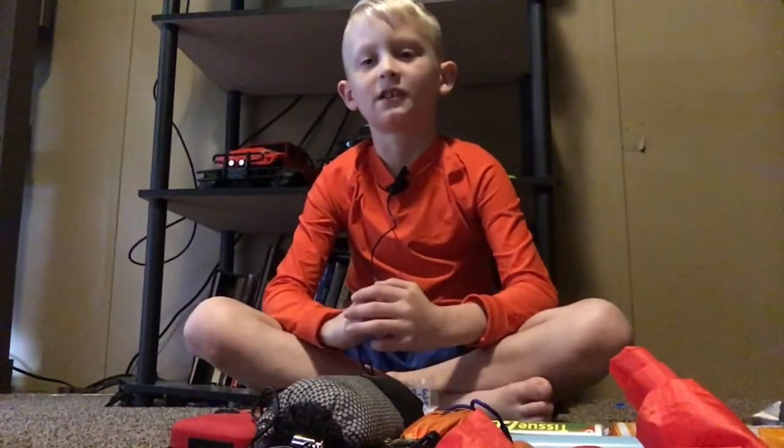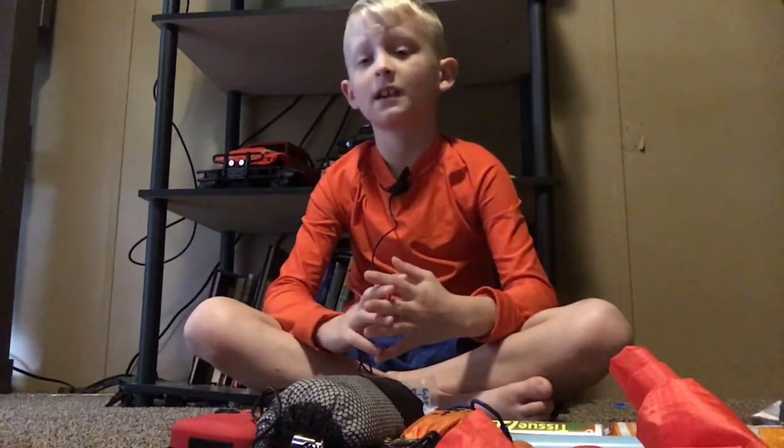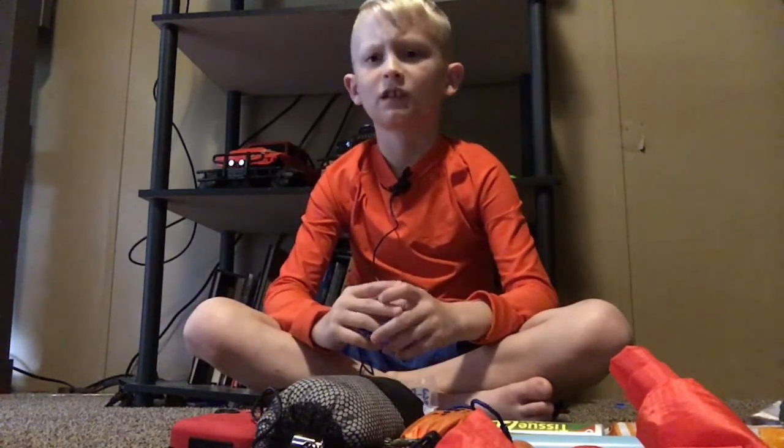What's up guys, it's XP here. Today I'm going to show you all my brand new camping gear. Recently my birthday — I have my birthday on April 6th — I got a bunch of new camping gear.